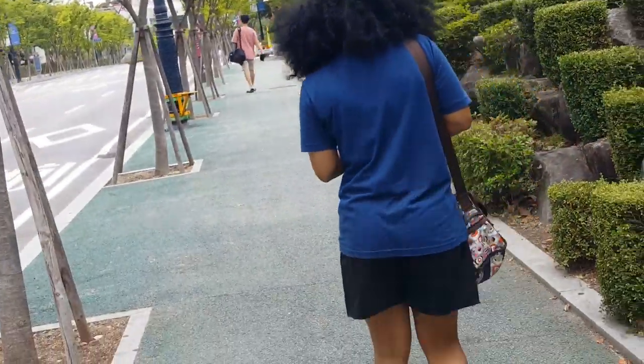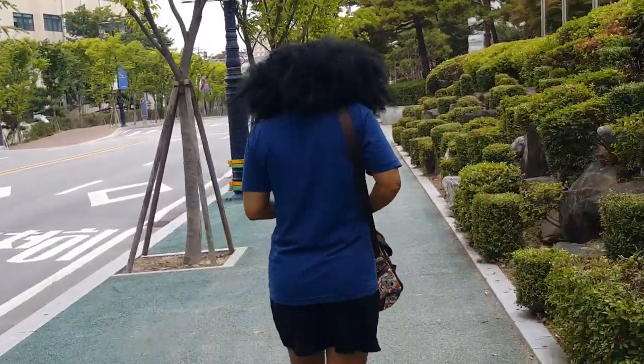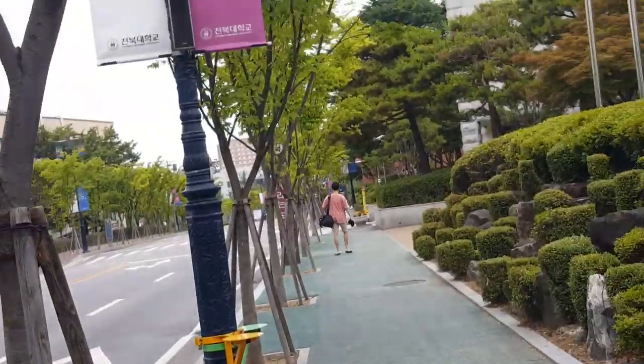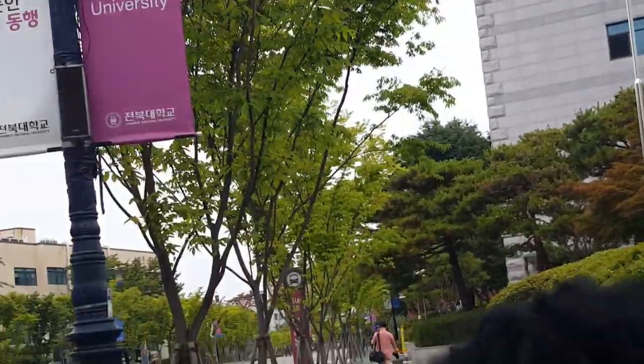I'm with my friend Noni — she doesn't want to be shown on video, so I'm just going to show you her back. She says hello. We're literally walking straight, and the building we're seeing just in front of us is Building 6.2. I wonder what that is.